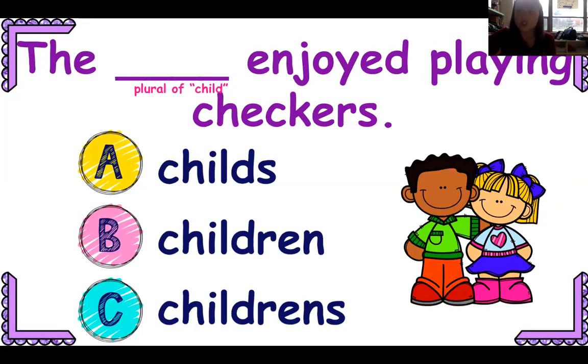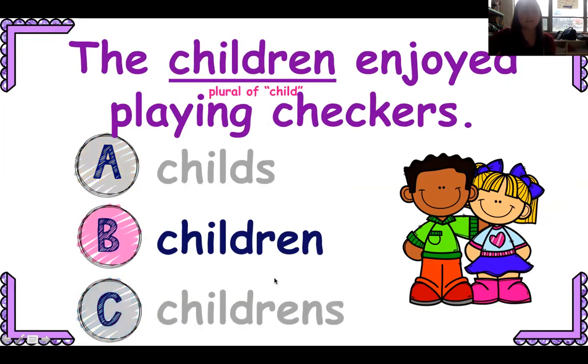The plural of child — how would I say that? The blank enjoyed playing checkers: childs, children, or children's? That one is going to be children.